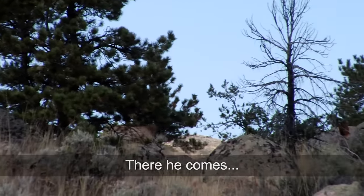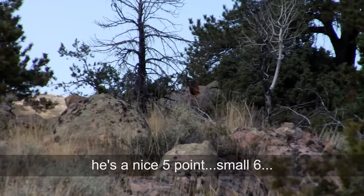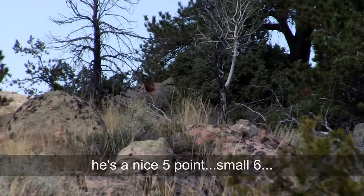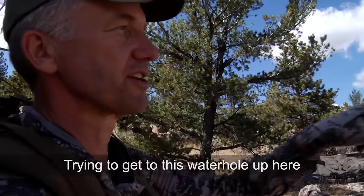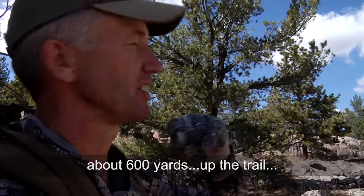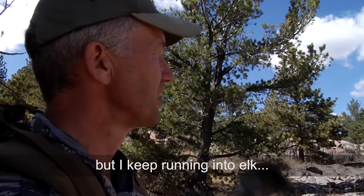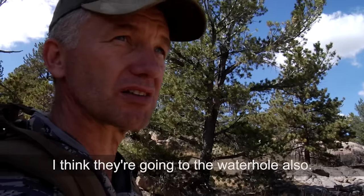There he comes — right there. He's a nice five point, small six. Trying to get to this water hole about 600 yards up the trail. I'm going to keep moving in and out — I think they're going to the water hole as well.